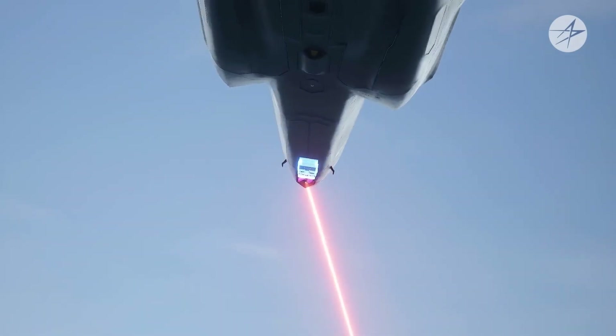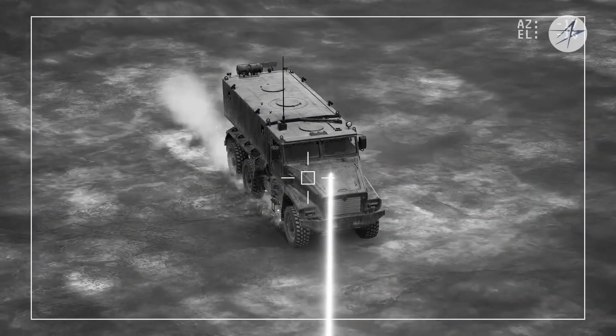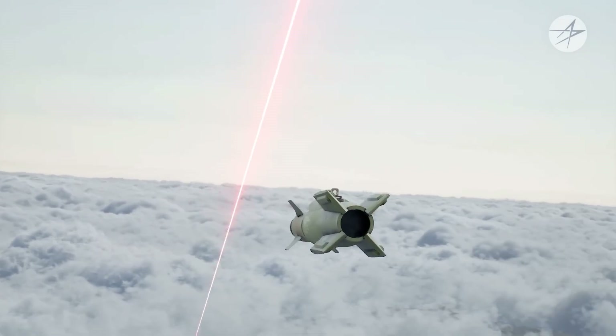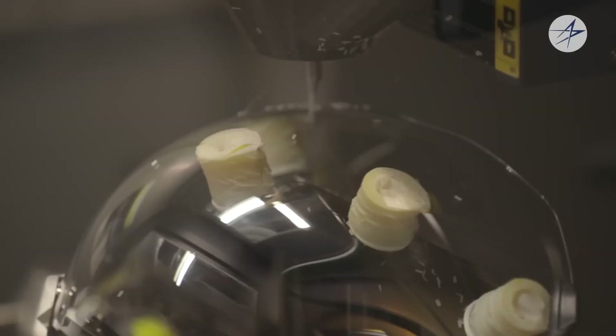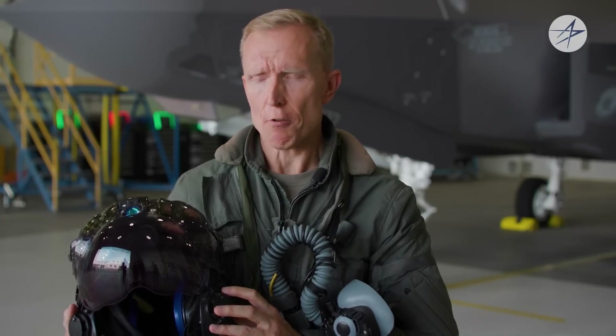Targeting is another area where the HMDS excels. The helmet allows pilots to lock onto targets simply by looking at them — the display tracks the pilot's line of sight, enabling weapon systems to be directed with pinpoint accuracy. This capability is crucial in dogfights, where split-second decisions can mean the difference between life and death. Each helmet is individually fitted to the pilot to ensure all information displayed on the visor remains visible while flying. It's an augmented reality that puts basic flight information, fused sensor data, and targeting information right wherever the pilot happens to look.